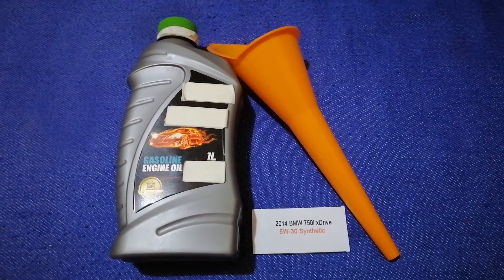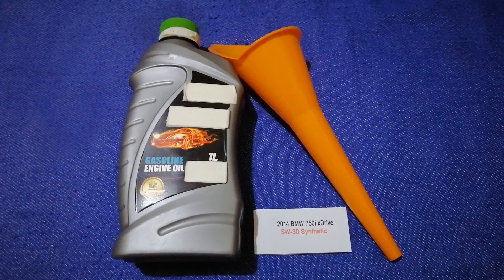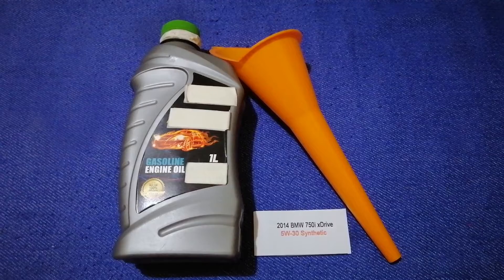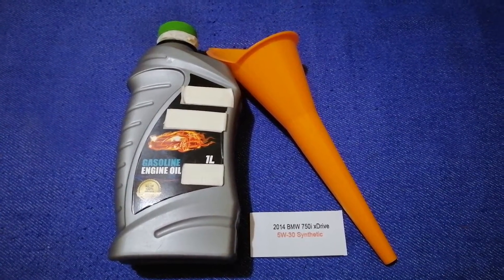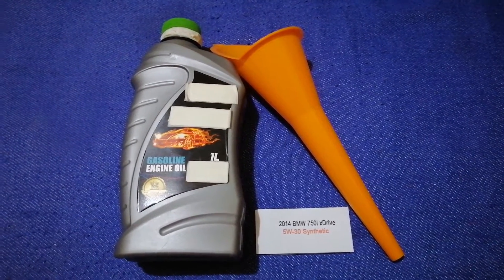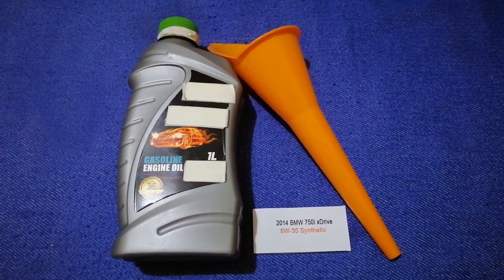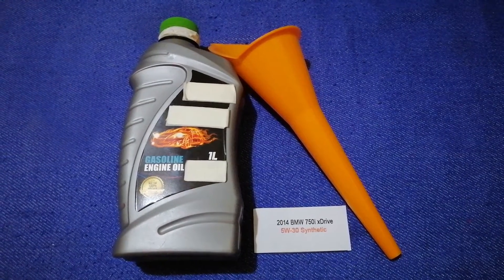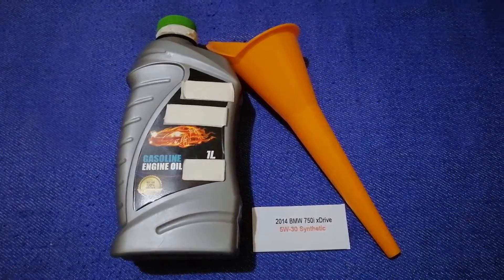So once again, the oil type for the 2014 BMW 750i xDrive is 5W-30 synthetic. If your 2014 BMW 750i xDrive uses a different type of oil, make sure to leave a comment and let the rest of us know. Don't forget to check the video description for the most recent price. Thank you for watching — please like and subscribe.